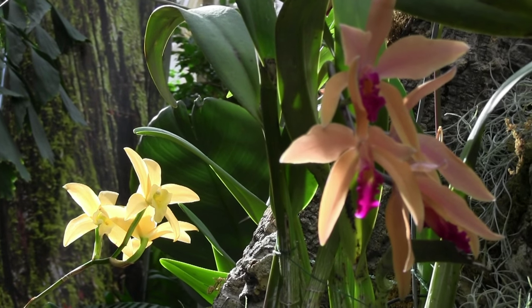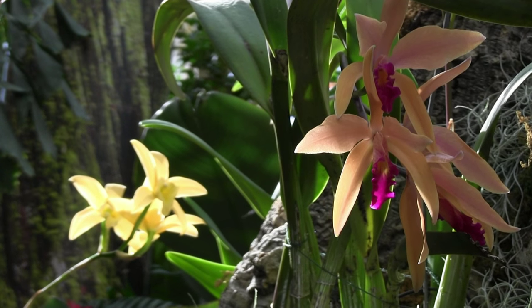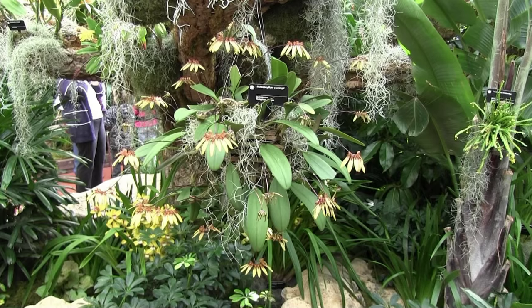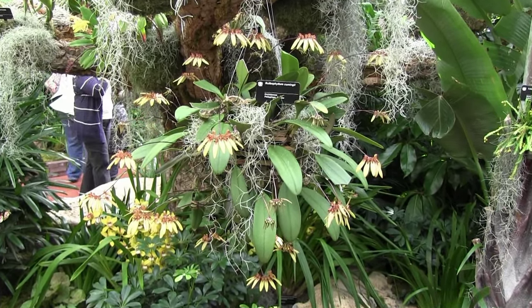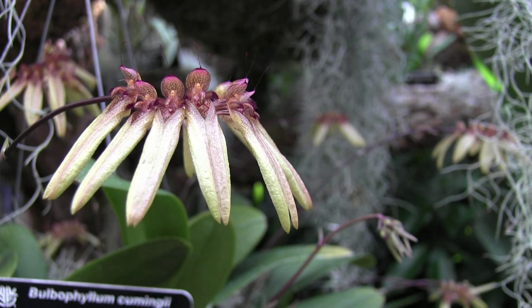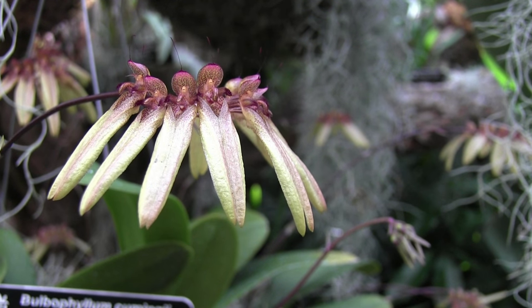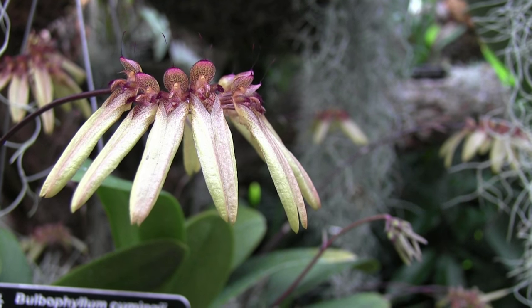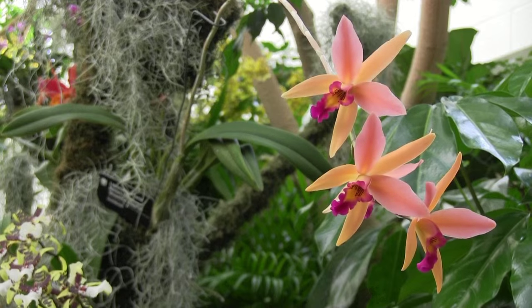There's a huge assortment of flowers, all different sizes and shapes and forms and colors, but some certainly stand out among the rest, and this Bulbophyllum kumingi is one of them. These flowers hung quite far from the plant on a long stem.